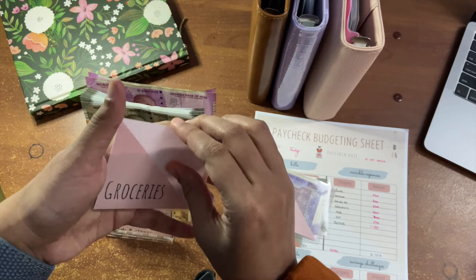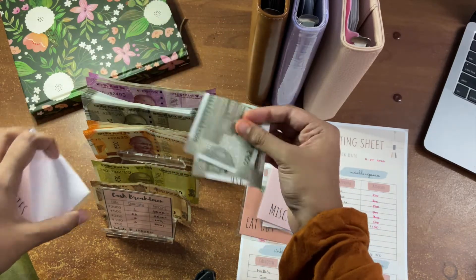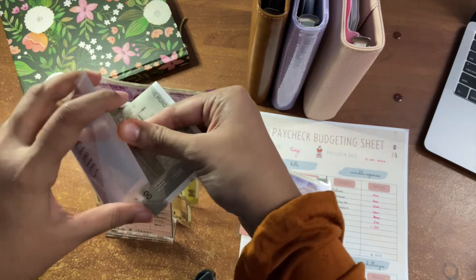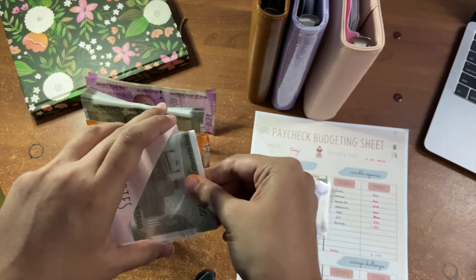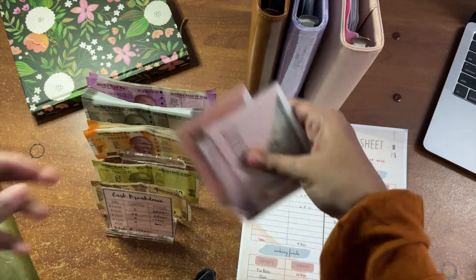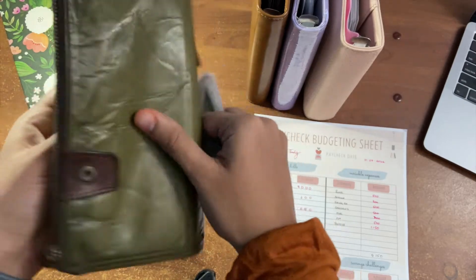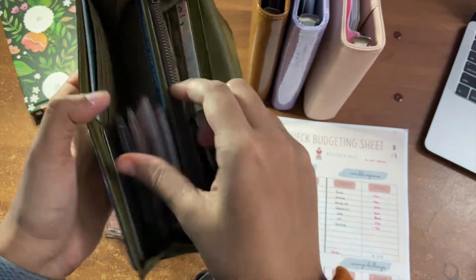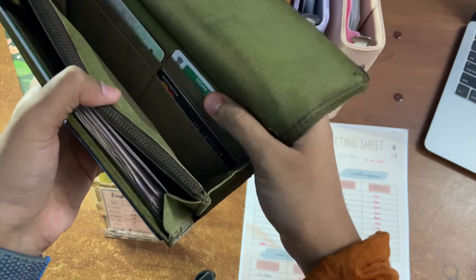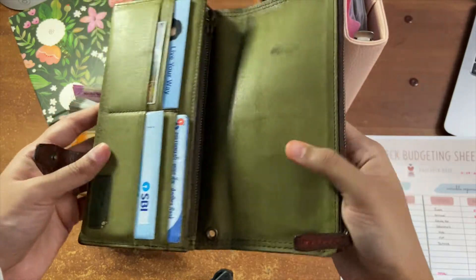Groceries will be getting 500. I have a few old notes so I'll swap them with some fresh notes from inside. These are my mini envelopes and they go directly into my wallet. I've been using this wallet for over seven years — I love it because it has so many pockets and card slots. It tarnished a little but it's a gift and holds a lot of value.